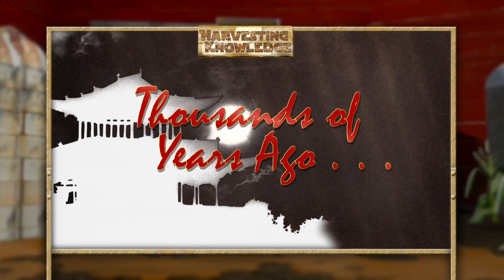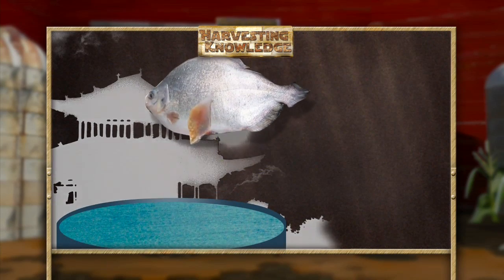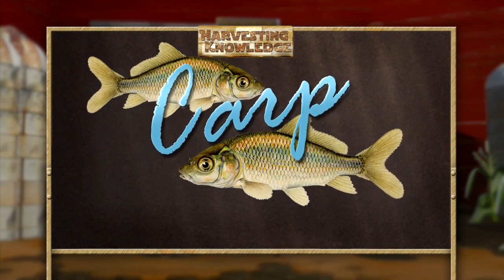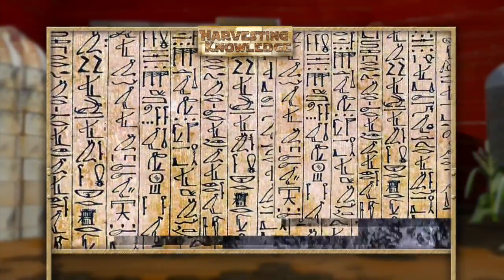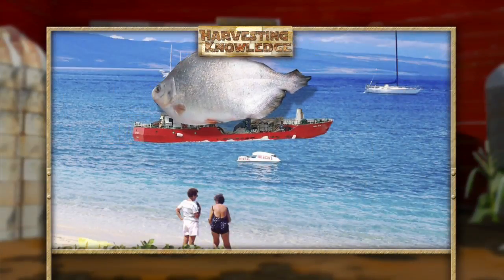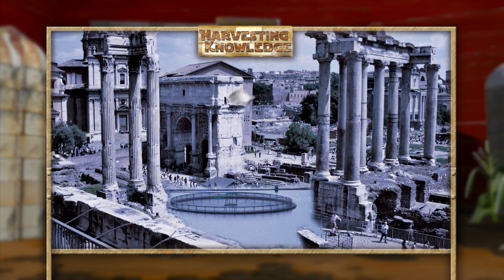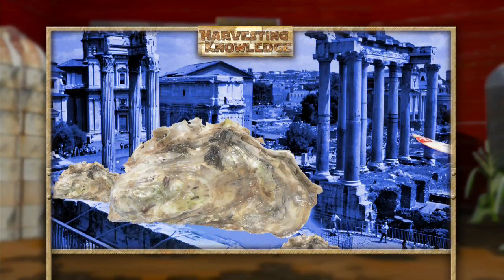Thousands of years ago, farmers in China were harvesting small fish and then raising them in ponds to be used for food when they grew to maturity. Carp were a big favorite. Ancient hieroglyphics show that Egyptians tried fish farming using waters from the Nile. So it was only a matter of time before these early fish farming efforts spread — or swam — across the Mediterranean. The early Romans jumped into the game, not only trying their hand at fish, but successfully farming oysters in saltwater ponds.